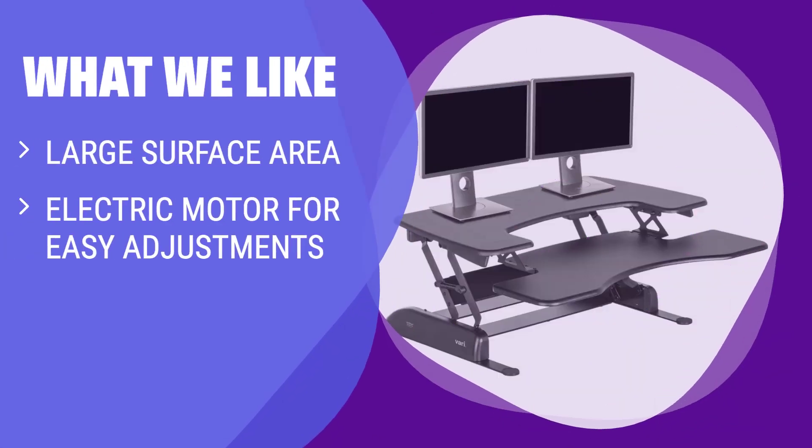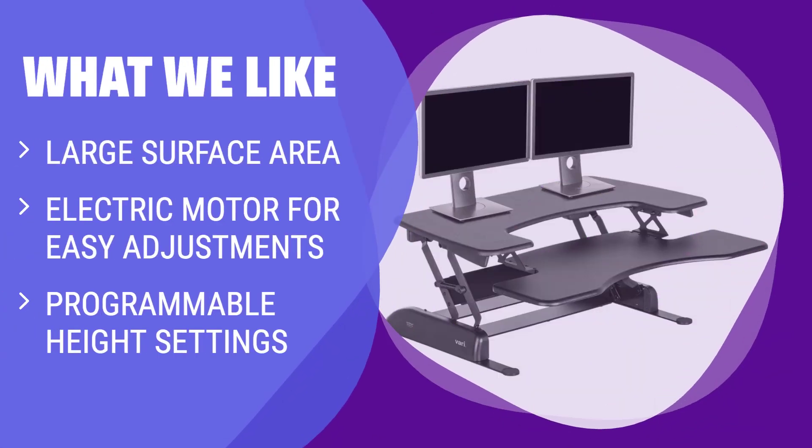What we like: If you need a standing desk with enough room to spread out your stuff, you should consider this. The large surface area of 71 by 33 inches provides plenty of space for multiple monitors and other work essentials. The electric motor makes it easy to adjust to your preferred height, and the programmable buttons allow you to save your favorite heights for quick adjustments.